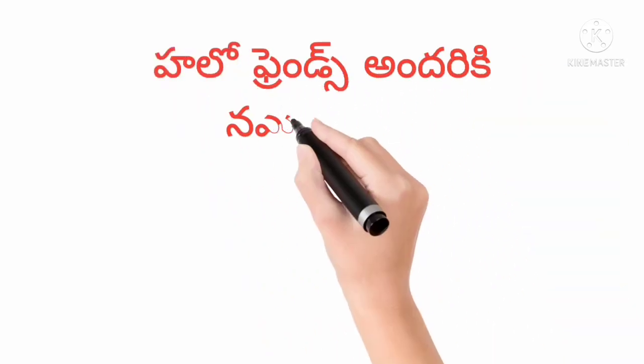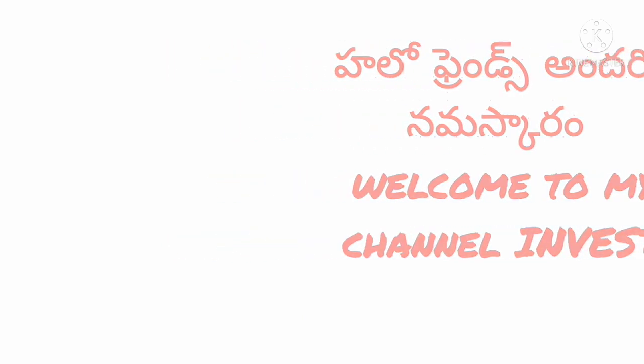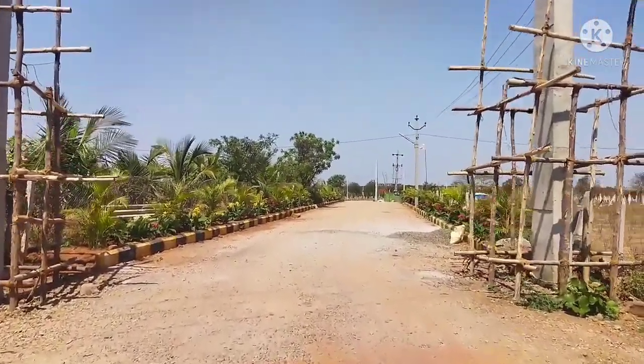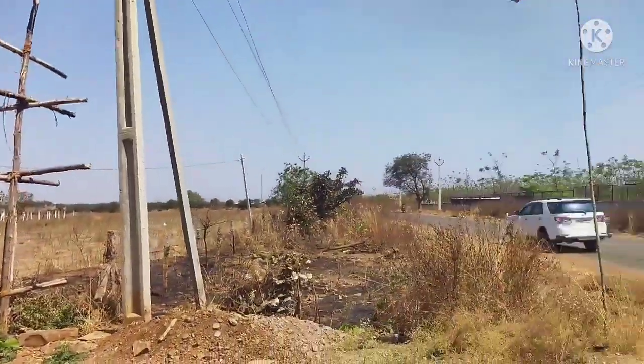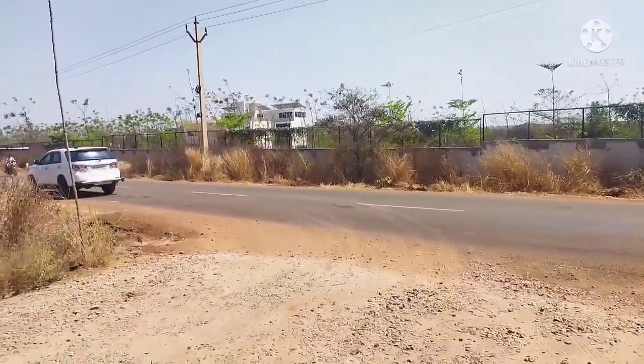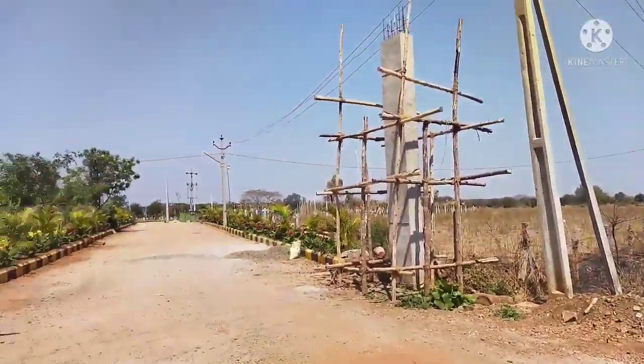Hello friends, welcome to my channel Invest. Friends, here is Mohmenpeta city, Mohmenpeta, Shankarpalli road — a proposed 100 feet road facing DTCP venture.